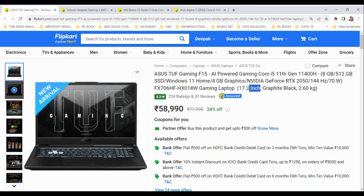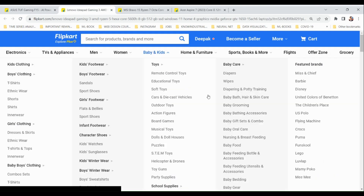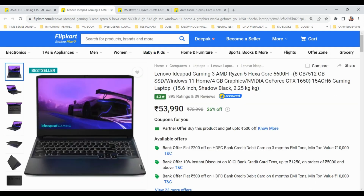The ASUS TUF Gaming F15 has a 17.3-inch screen, which is the largest among the four laptops I'm going to tell you about. It also has a cost of just under 59,000 rupees. The next one is the Lenovo IdeaPad Gaming 3 laptop.